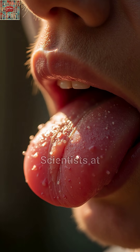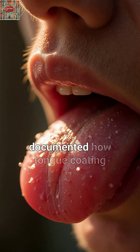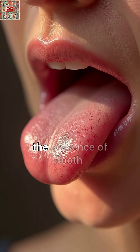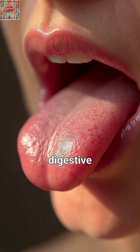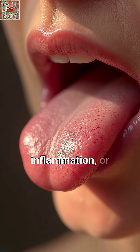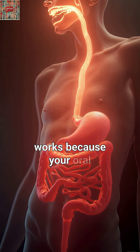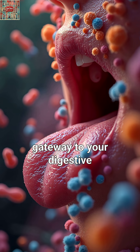These shifts particularly involve bacteria like Prevotella and Lactobacillus, which exist in both locations. Scientists at PMC documented how tongue coating thickness, color, texture, and even the presence of tooth marks can reflect digestive problems, inflammation, or metabolic issues.